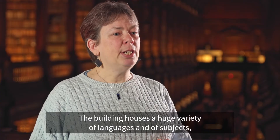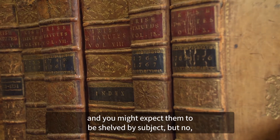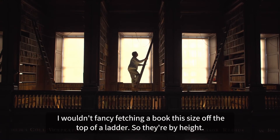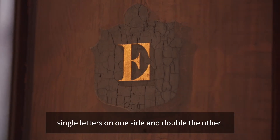The building houses a huge variety of languages and of subjects, and you might expect them to be shelved by subject — but no, I wouldn't fancy fetching a book this size off the top of a ladder. So they're by height. The bays are lettered from the east end of the building to the west, with single letters one side and double the other.